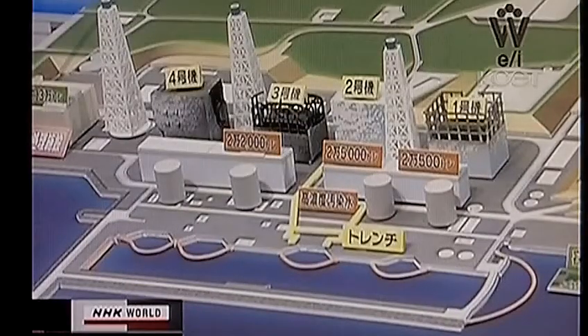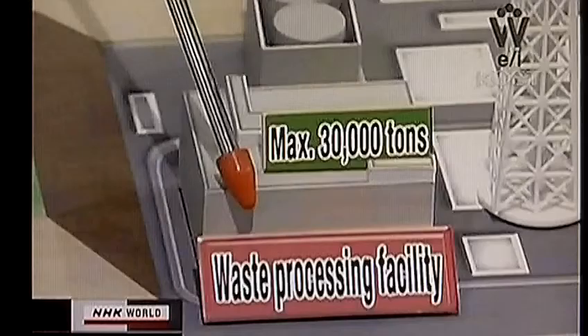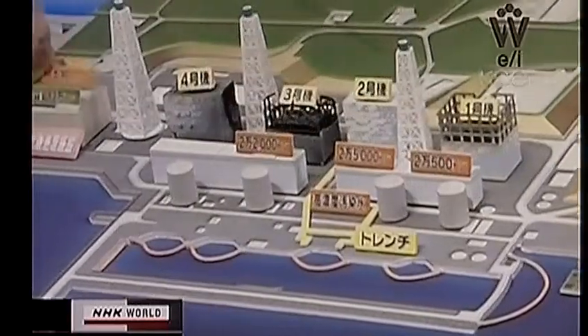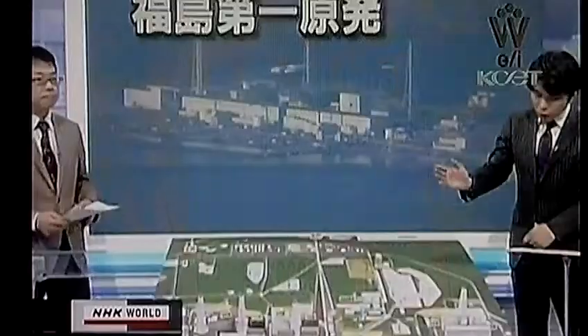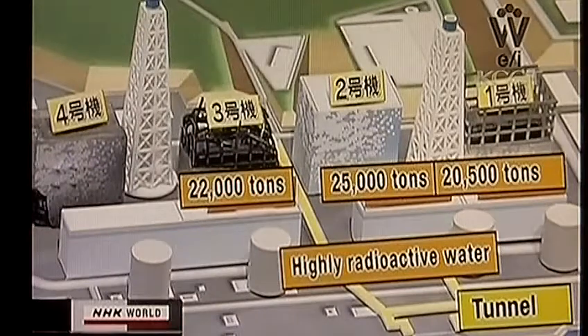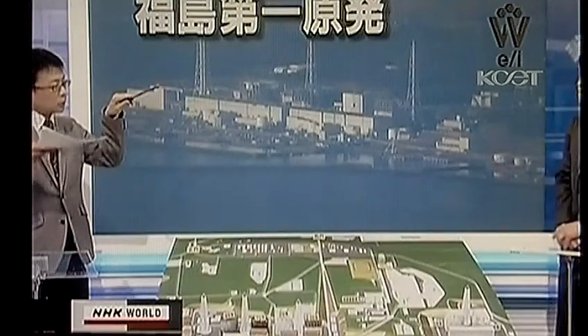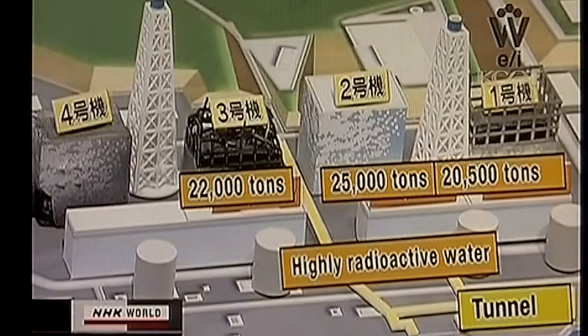The water will be transferred to the waste disposal facility, which has a capacity of 30,000 tons. They checked its integrity today and started the transfer operation this morning. TEPCO plans to send about 10,000 tons by the middle of May. But reactor unit 2 has 25,000 tons of contaminated water — why only 10,000 tons? If all the water is transferred, it may leak into the surrounding environment. By keeping the water level lower than the surrounding underground water level, the pressure difference means that if holes are made, underground water may enter but contaminated water will not go out. So the water volume to be transferred has to be less than 10,000 tons.